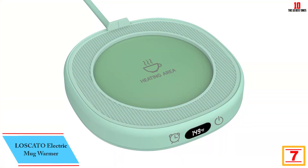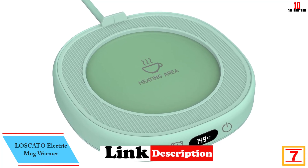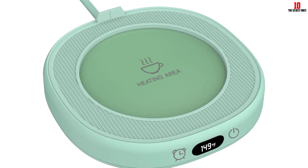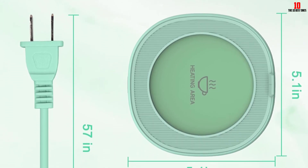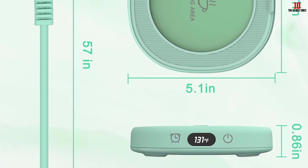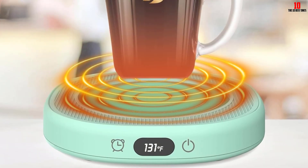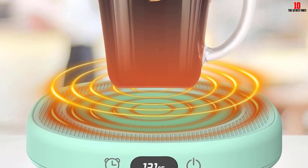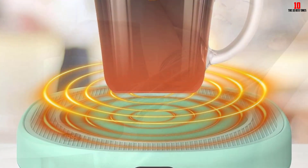At number 7, we have the LOSCATO Electric Mug Warmer for Office Home. This mug warmer is elegant in design and suitable for any beverage. The slowdown in cooling speed means your coffee will remain hot for a long time. It has a touch switch regulation and comes with an auto shutdown feature. The cord is 59 inches. The red indicator light indicates a temperature between 55 to 60 degrees Celsius, and the blue indicator light indicates 40 to 50 degrees Celsius. It consumes little power, making it economical in the long term.